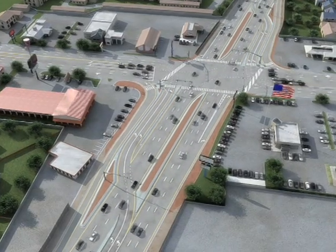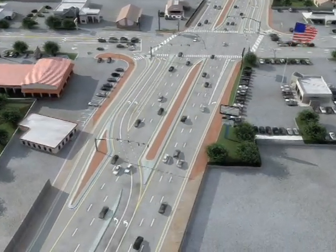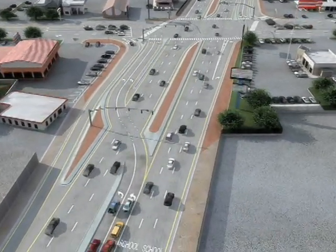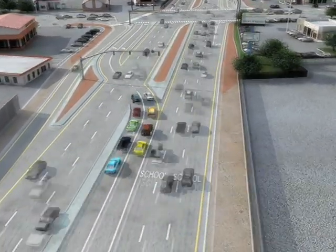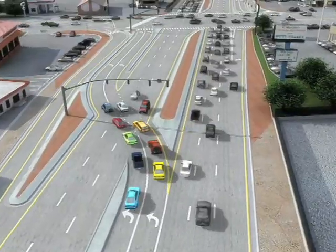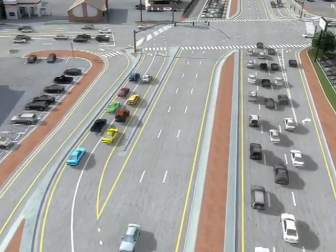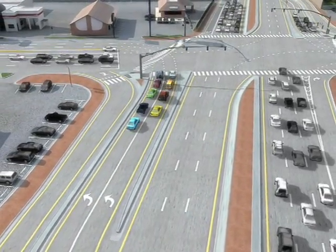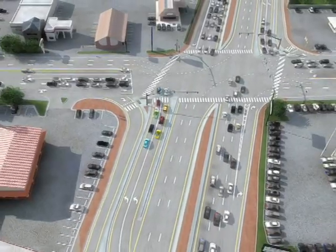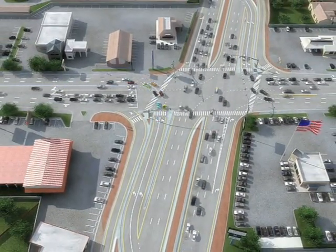Step one: Cars turning left will start by lining up in the left turn lanes just like a normal intersection, only a little further back. Step two: When the left turn light turns green, you'll drive across the oncoming lanes to all new lanes on the other side of the road. Step three: Another left turn signal will then tell you when you can go ahead and make your left turn. It's that easy.